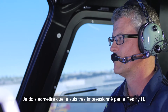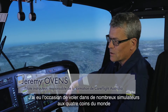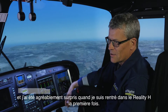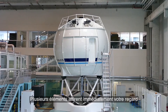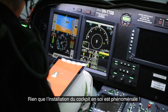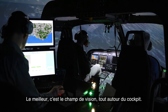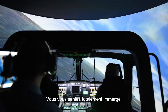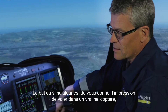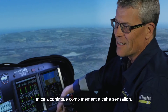I'm very impressed by the Reality H. I've been able to fly many different types of simulators around the world, and I was pleasantly surprised when I first got in the Reality H. There are many factors you straight away look at. The visuals were a big plus and the setup of the cockpit itself is fantastic. Field of view is the biggest thing — it just encases the whole cockpit, immerses you in the aircraft, and that certainly adds to the feeling that we're flying a real helicopter.